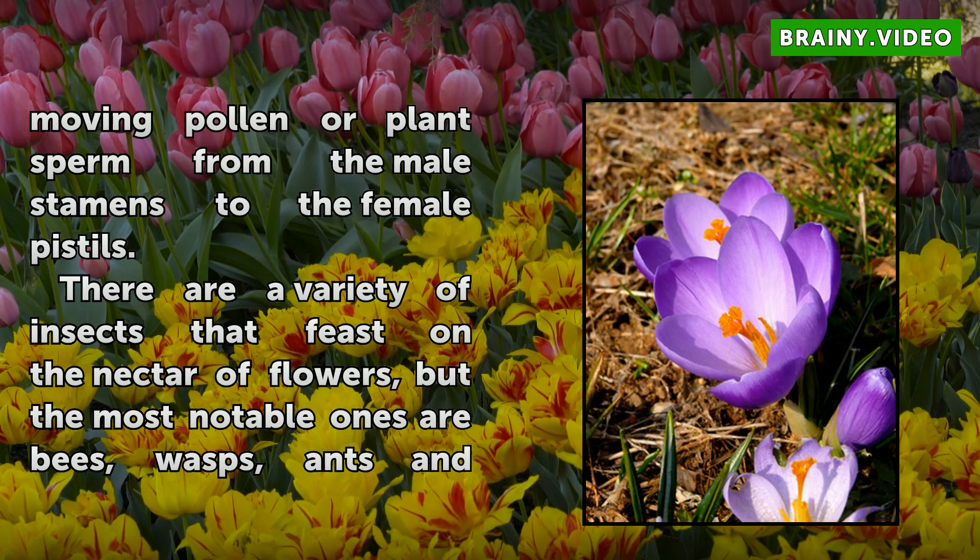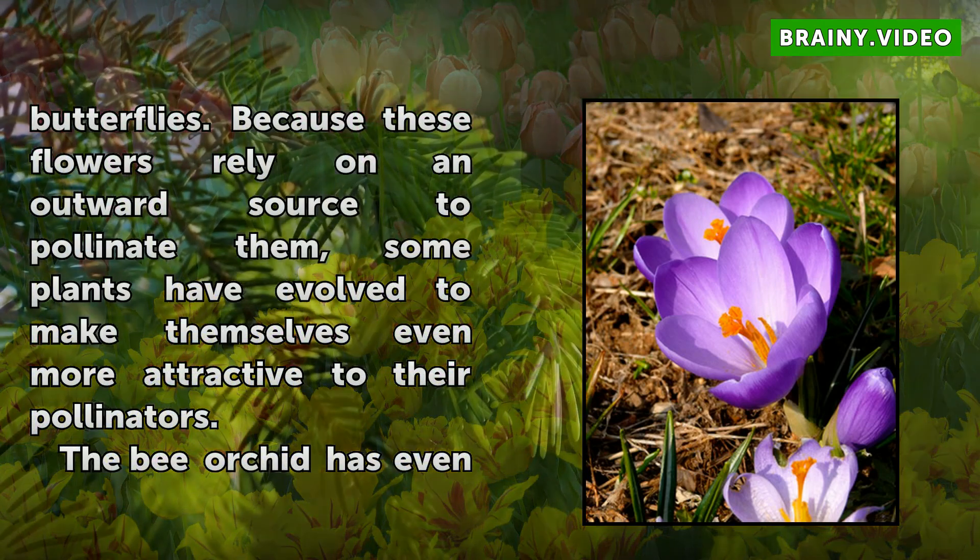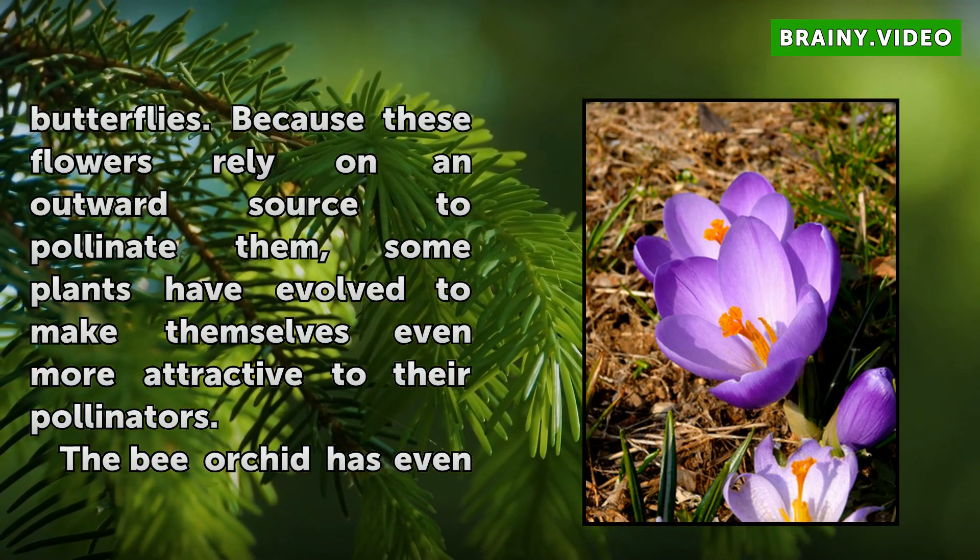There are a variety of insects that feast on the nectar of flowers, but the most notable ones are bees, wasps, and butterflies. Because these flowers rely on an outward source to pollinate them, some plants have evolved to make themselves even more attractive to their pollinators.